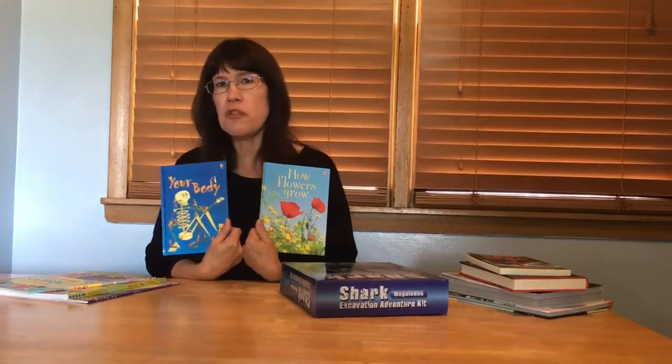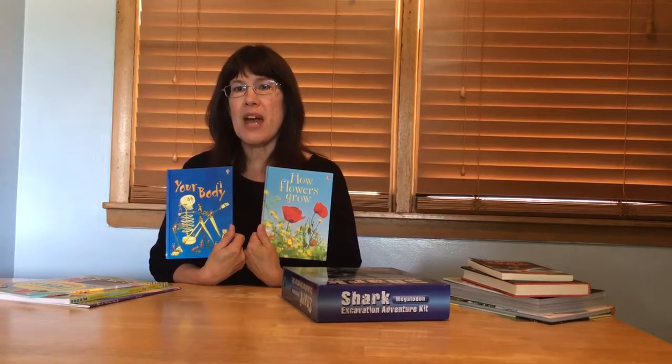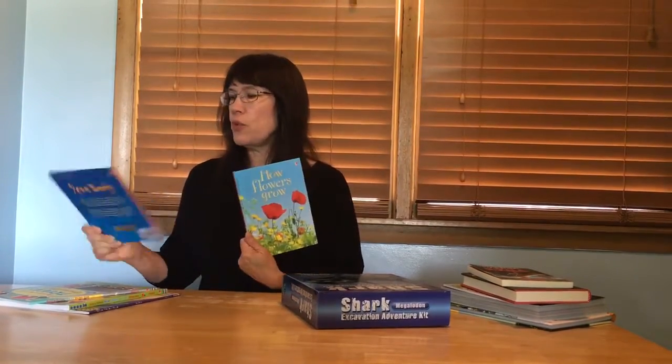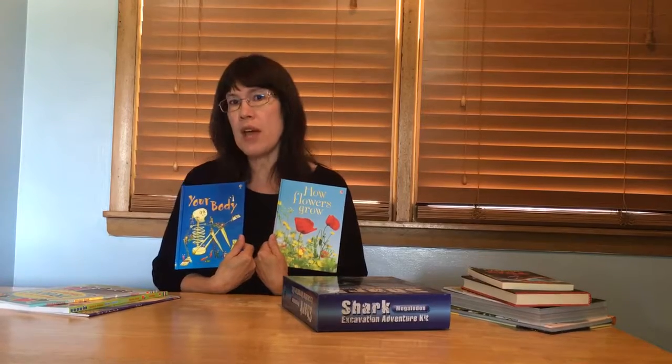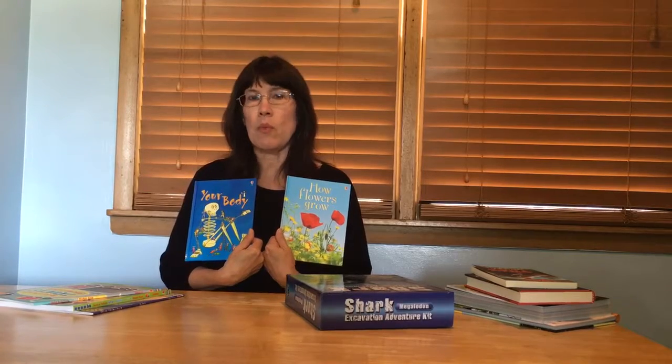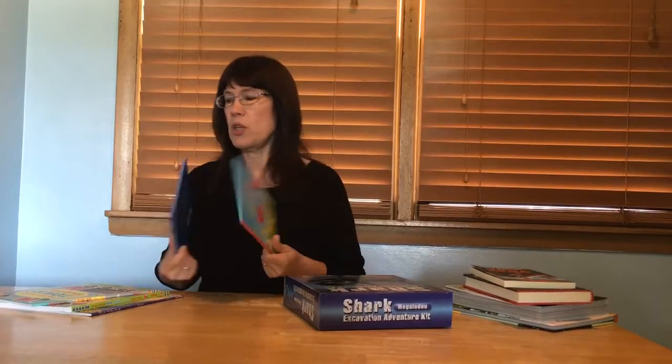Next we have two books that are still for the younger child but have a science base: 'Flowers That Grow' and 'Your Body.' Both have glossaries at the back and websites to visit so that you can get more information. Love these books.